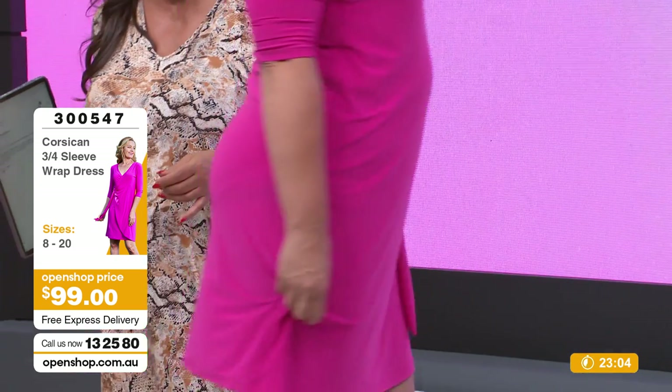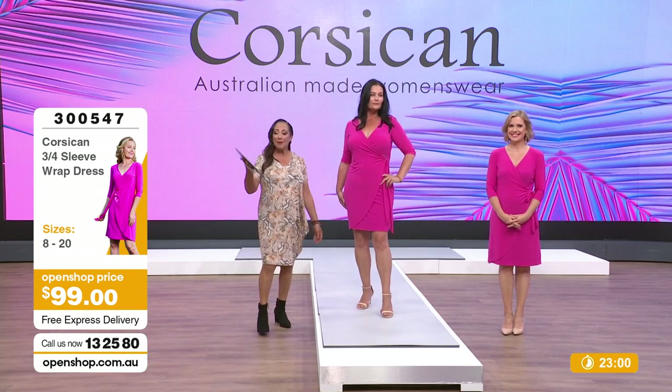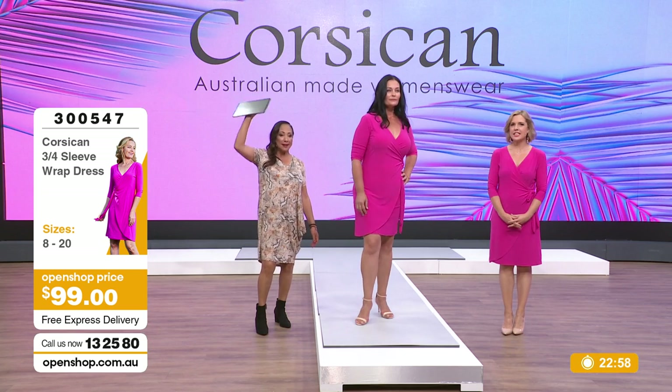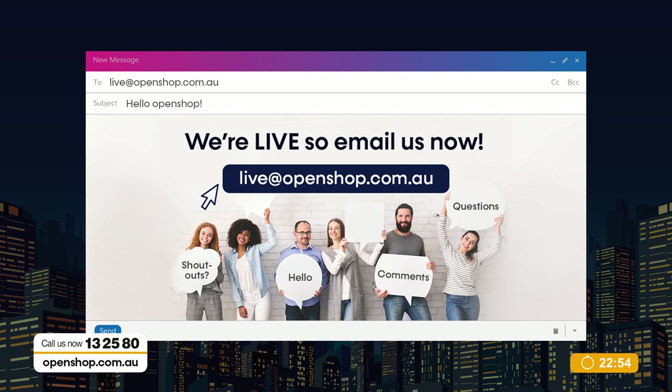People are actually shopping on the web. Apparently my dress is selling as well. Come and chat to us - live at openshop.com.au. We want to hear from you. Make sure you join our social pages as well because there's so much fun.